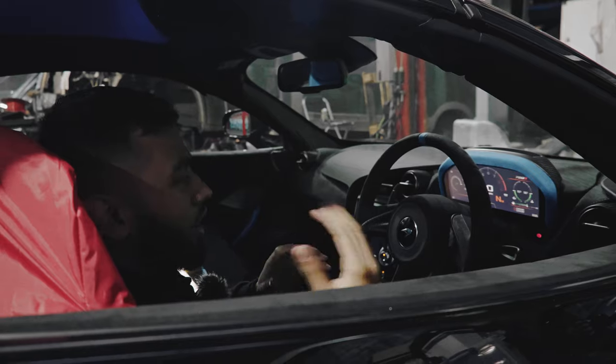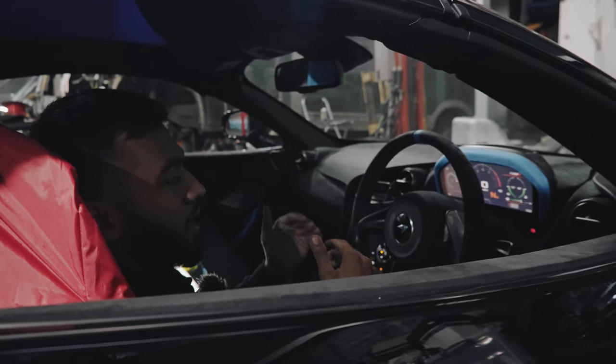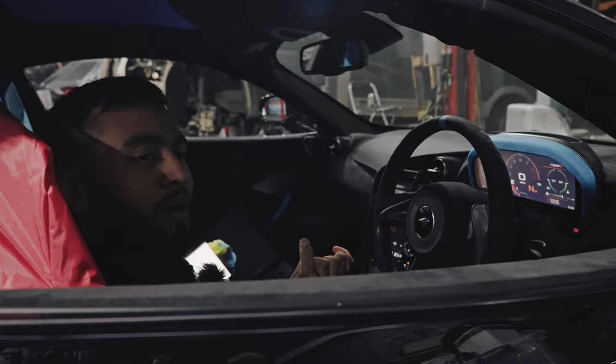Right guys, so we've just started the car up. We're just doing a quick oil level check, getting the car up to temperature and then checking the oil level to make sure it's all okay before we start taking it on the road and doing some testing, then putting it on the dyno to see what figures we produce. Let me just finish this oil level check and then we'll get back to you.